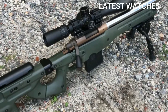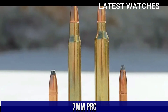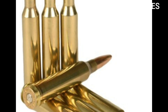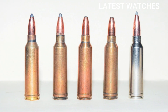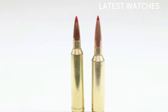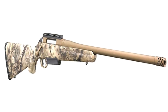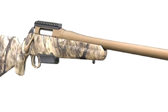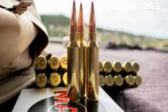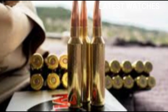Number 2: 7mm PRC. This cartridge has gained popularity for its performance and long-range capabilities. The 7mm PRC (Precision Rifle Cartridge) is a relatively new, high-performance rifle cartridge developed by Hornady, introduced in late 2022. It's designed to offer superior long-range accuracy, high ballistic efficiency, and powerful energy retention, making it ideal for both precision shooting and big-game hunting.